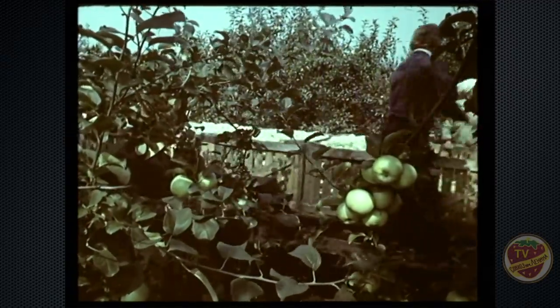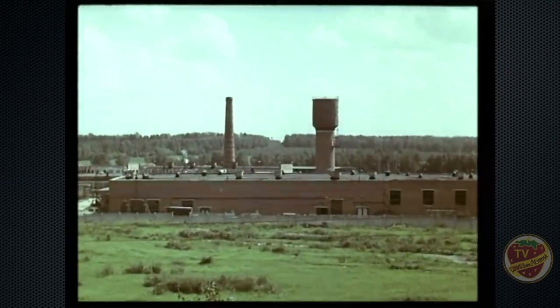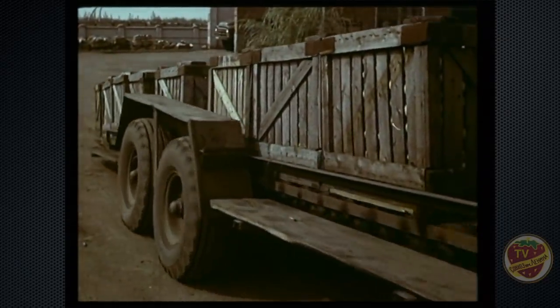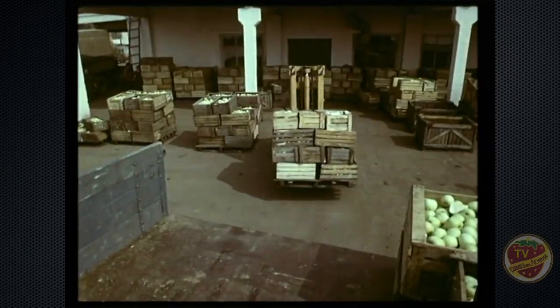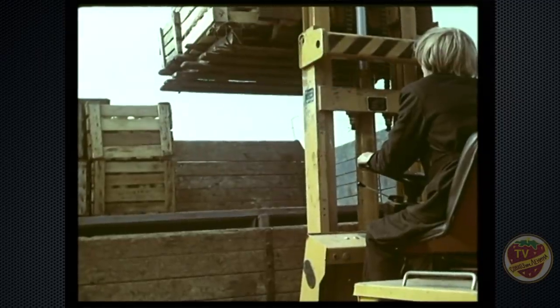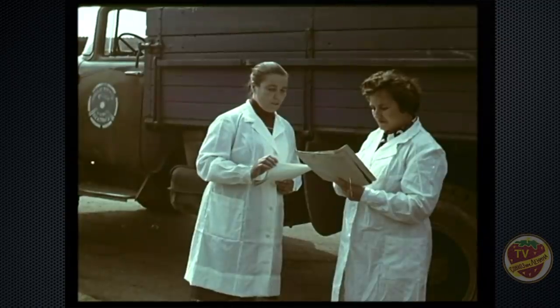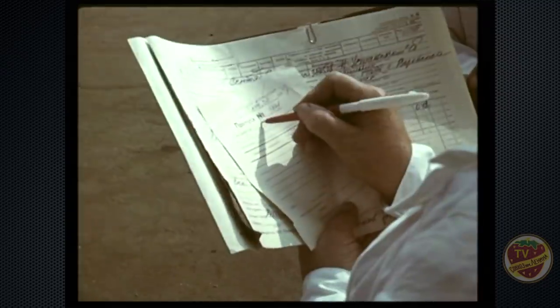Агропромышленный комплекс — это соединение в единое целое сферы производства плодов и ягод, их промышленной переработки, хранения и сбыта. Прямо из сада продукция поступает на промышленное предприятие совхоза. Часть урожая сразу же реализуется. Создана специальная служба сбыта, которая организует отправку продукции в город по прямым связям с магазинами Москвы.